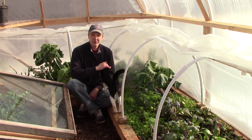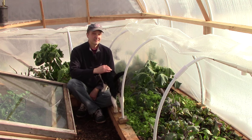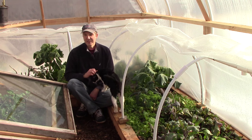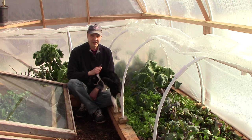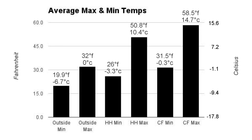Now let's take a look at the average maximum and minimum temperatures outside, inside the hoop house, and in a cold frame, to see if these temperatures are consistent with Eliot Coleman's observation that each layer of protection effectively moves the garden one and a half zones to the south. The average outside high of 32 and low of 19.9 are typical for this time of year here in zone 5. But the temperatures in the hoop house are closer to what you might see in zone 6b, with an average high of 50.8 and low of 26. Finally, the temps in the cold frame represent another move to the south — an average high of 58.5 and low of 31.5, which sounds just about right for many zone 8 regions at this time of year.